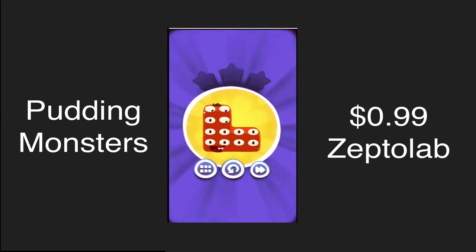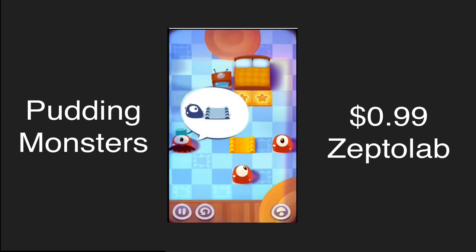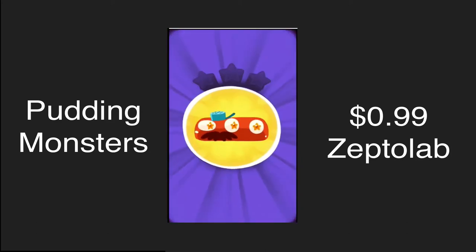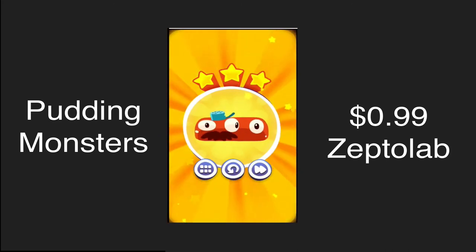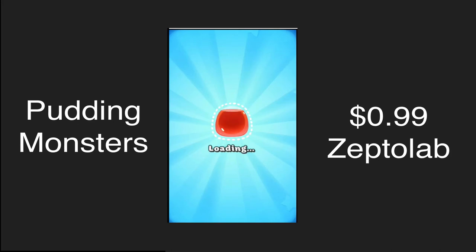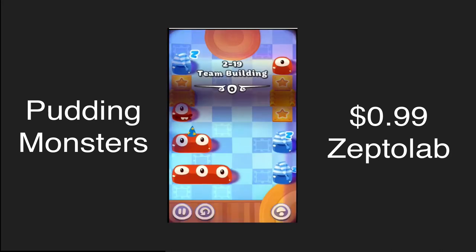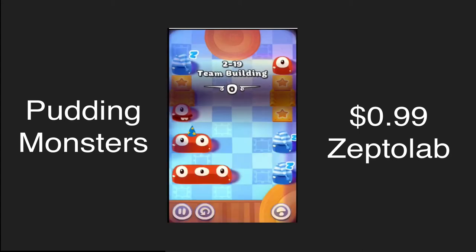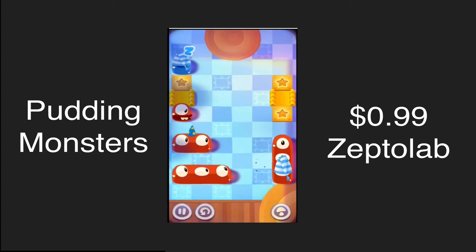Again, the game is called Pudding Monsters and it is 99 cents in the App Store. I'm going to show you a few more gameplay mechanics before we go into the in-app purchases side of it. One of the best aspects of this game is definitely the sound — they have hit that nail on the head. The sound of this game is absolutely amazing; it's really fun to listen to as you are trying to move your blobs around.